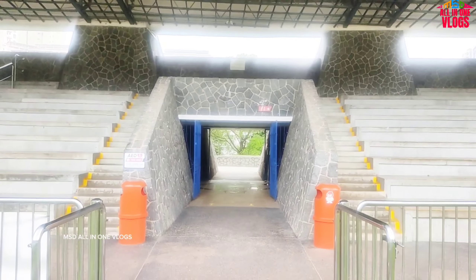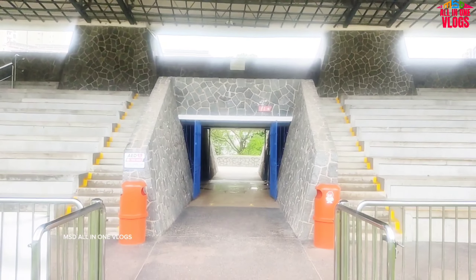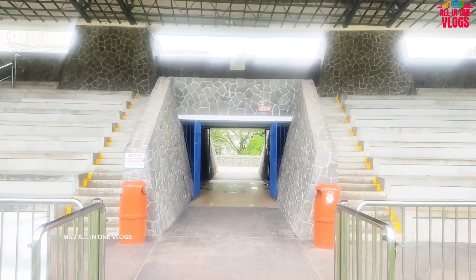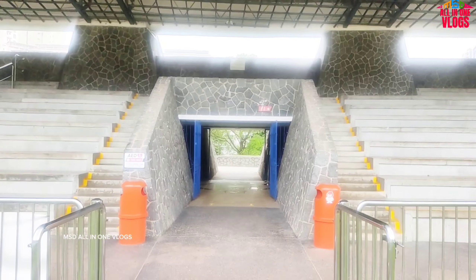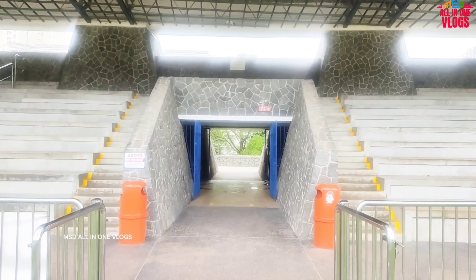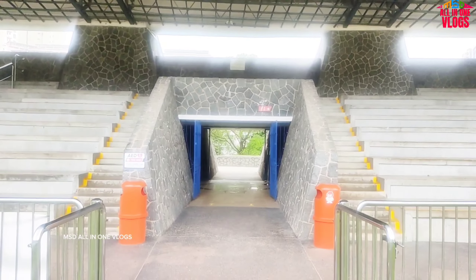This is the view of the stadium. This is the view of volleyball, football, running track, and games. This is the view of the inside. New yoga sessions are free.